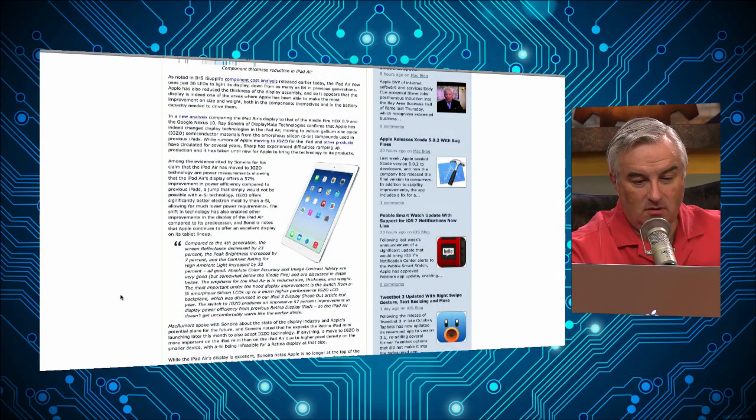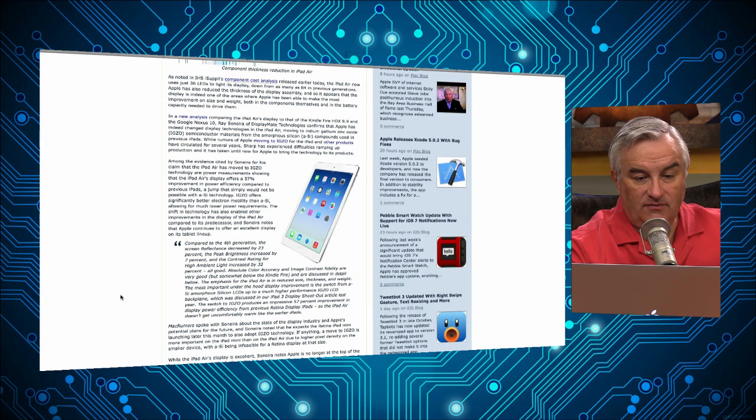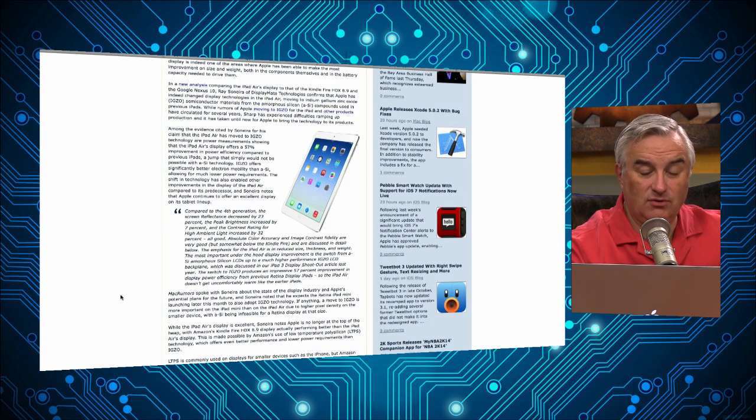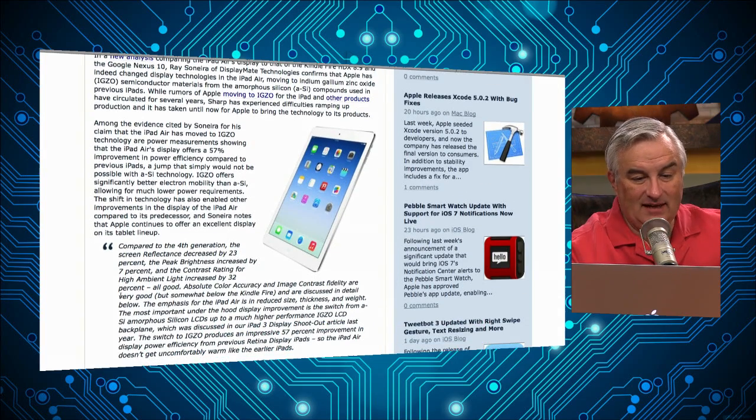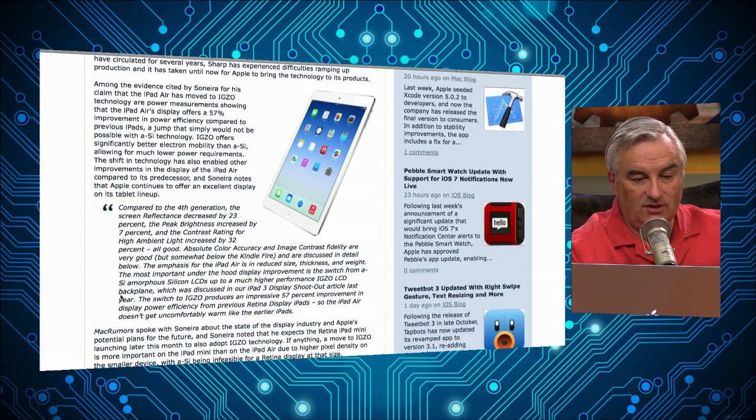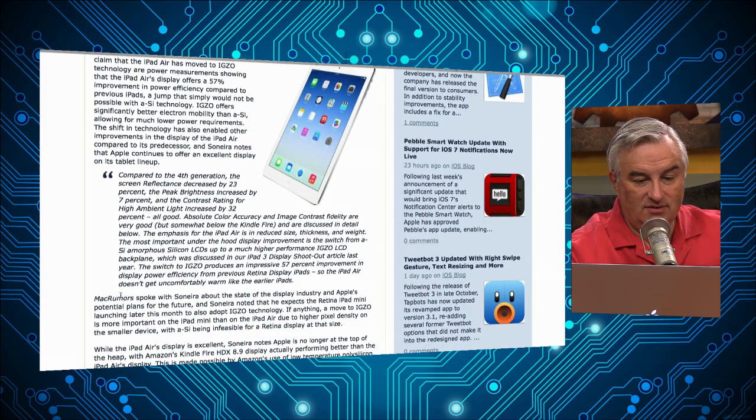That's a $10 word. I like saying that. And it's pronounced IGZO. So the idea of IGZO — Apple never says IGZO. I probably shouldn't either. But all the Sonera and others who have looked at it are pretty sure it is an IGZO display.